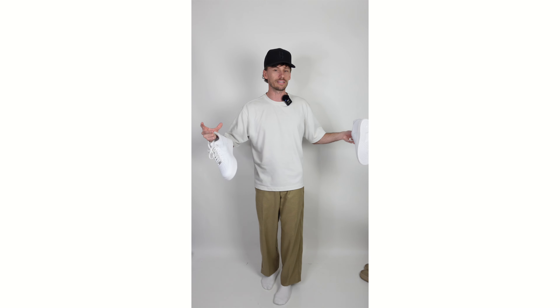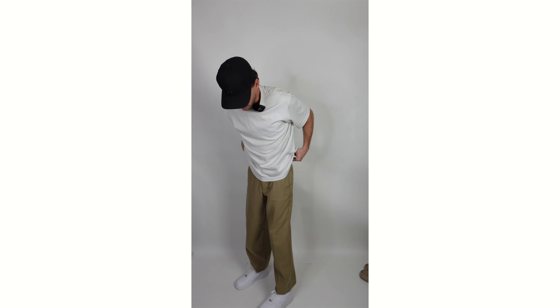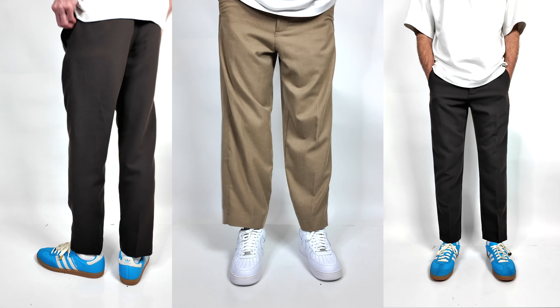Ultimately at the end of the day, it's totally up to you. Let's try the Air Force One on so you can get a side-by-side perspective and decide which one you think looks best.